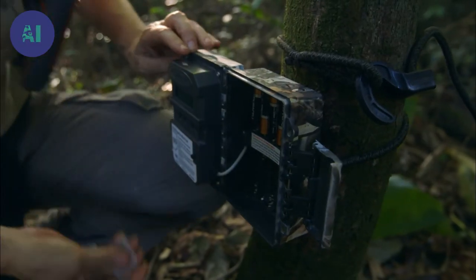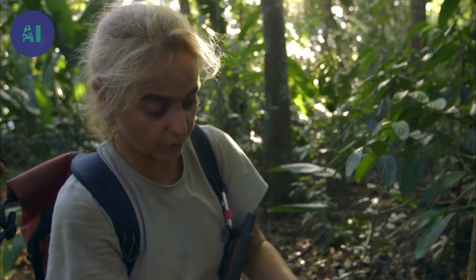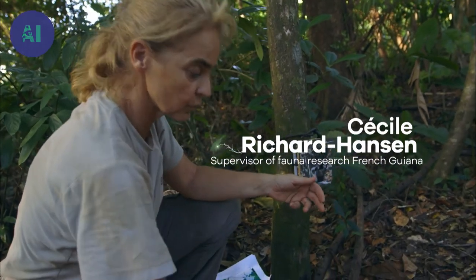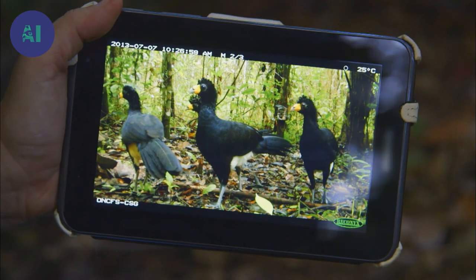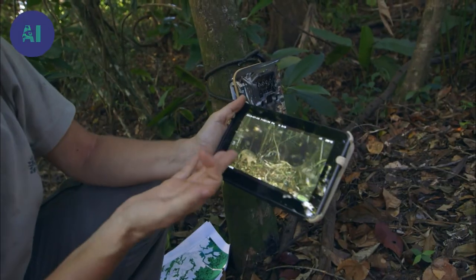We set up an initial camera trap mainly to get to know all the biodiversity on the site. We got over 80,000 photos of at least 30-some different species, some of which include, for instance, these curassows — one of the species we're studying — a large earth-dwelling wildfowl.